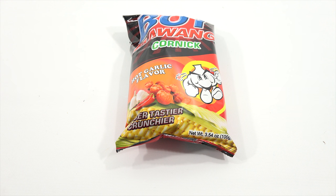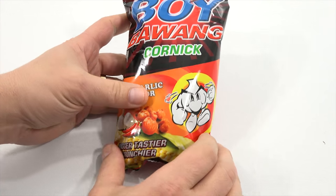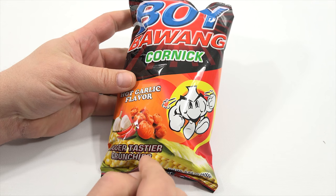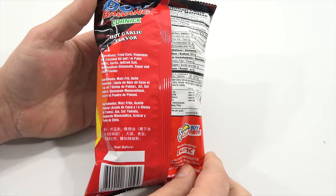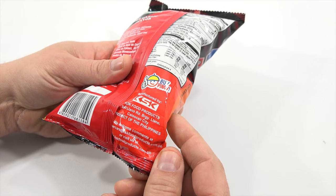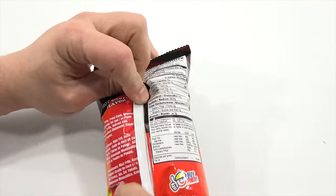What's inside my Philippines box? These are Bo Boing Cornic Hot Garlic Flavor — bigger, tastier, crunchy. It says fried corn. I like fried corn. Product of the Philippines. There's some nutritional information. Bo Boing means garlic boy in Tagalog, a language spoken in Manila, Philippines.